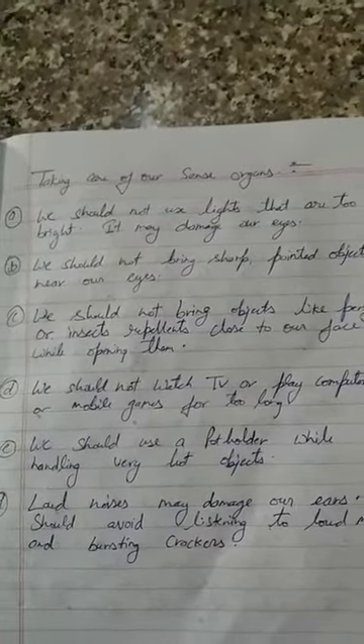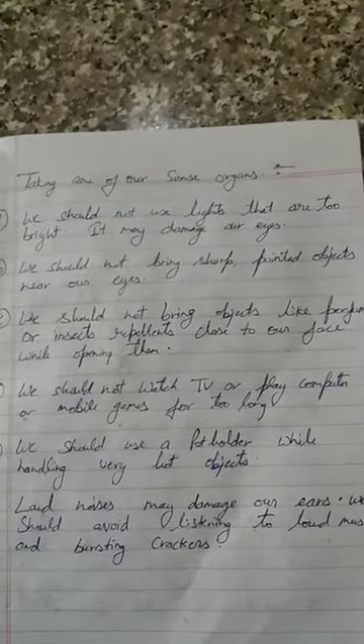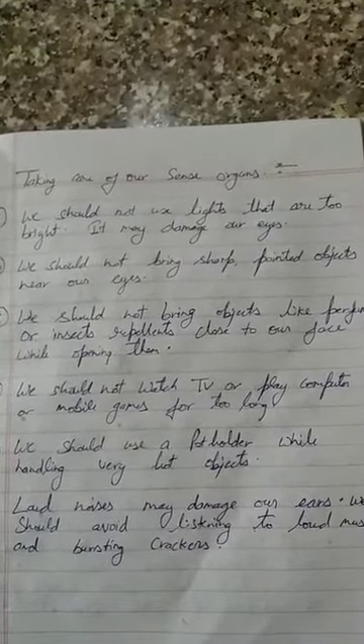The third thing is we should not bring objects like perfumes or insect repellents close to our face while opening them.